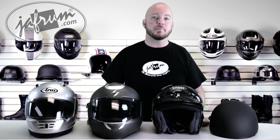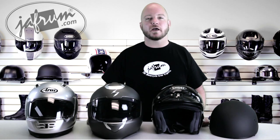Hey everybody, I'm Louie. I'm a motorcycle gear expert here at Jaffram.